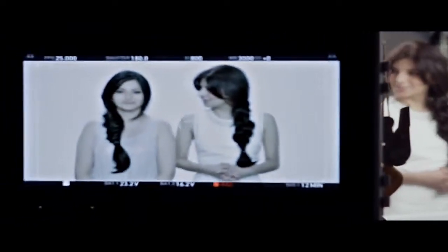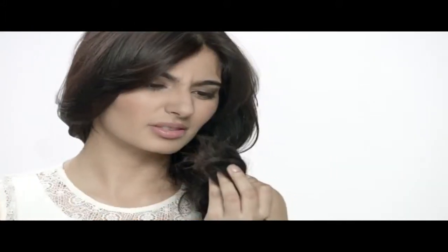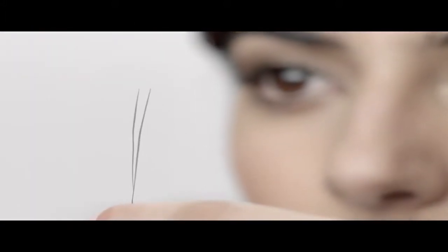Does your shampoo work on split ends? Take the Dove braid test. This is all you need to do. Feels rough? That's because damaged hair splits up at the ends.